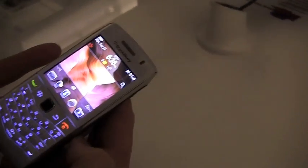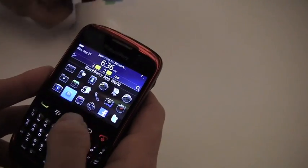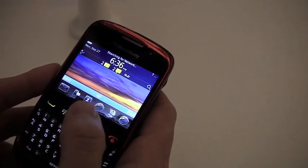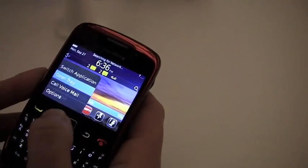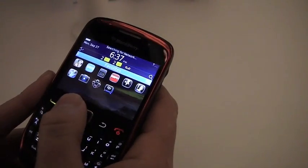BlackBerry 6, Pearl 3G. It's on the Curve 3G also? Here's a Curve 3G — we saw the 9300. Adam, you did such a good job on your 9300. This is quite nice. Or is this a 9330? 9300? It's in red. Verizon would never happen in red.